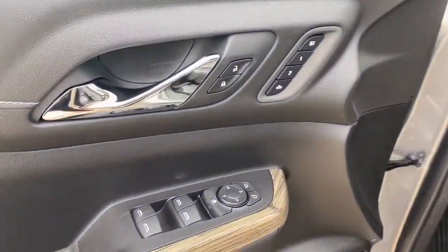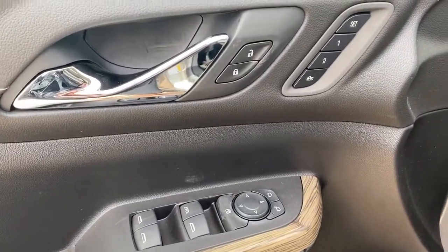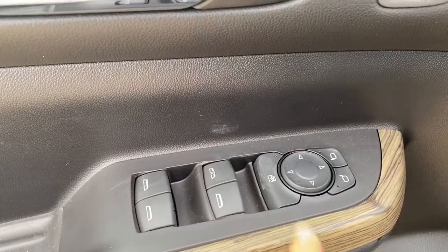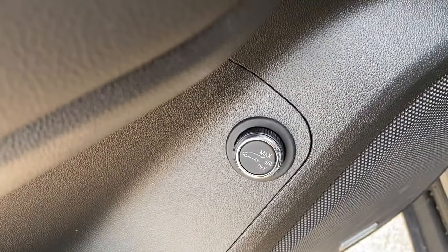On the driver's door we've got power locks, power windows, and power adjustable mirrors. We've also got the programmable memory seat, an auto express window, and the child lock. Below that we've got the power lift gate button.